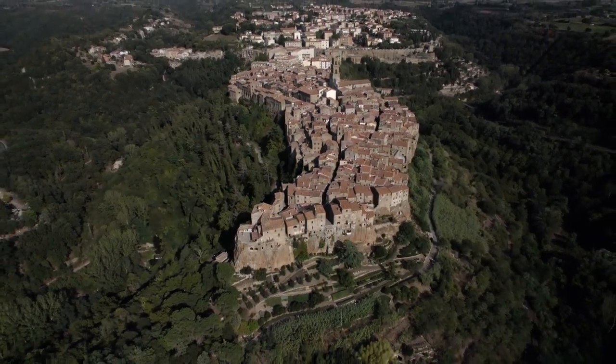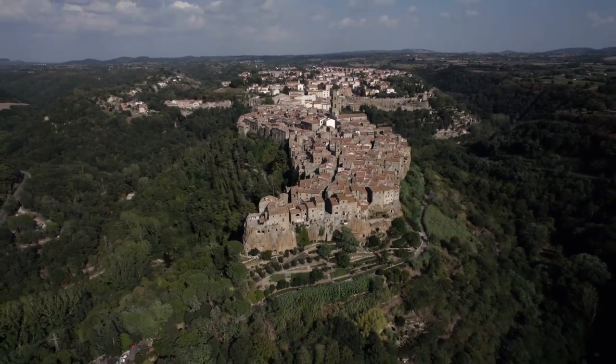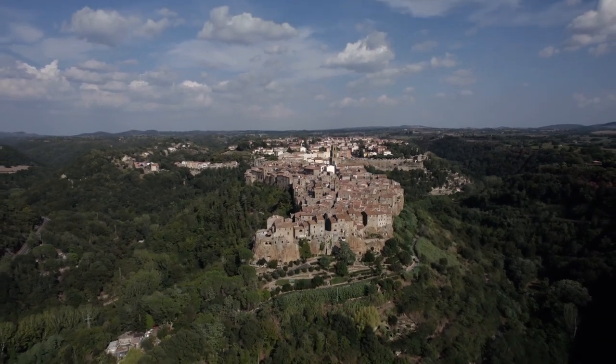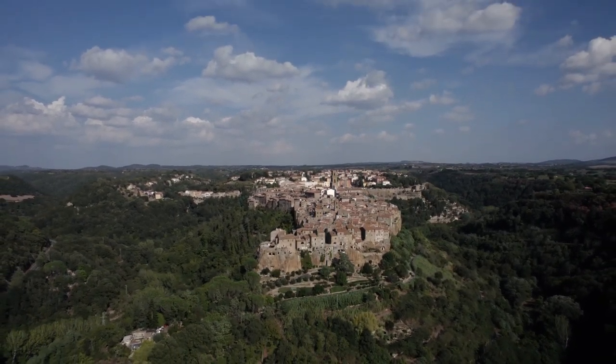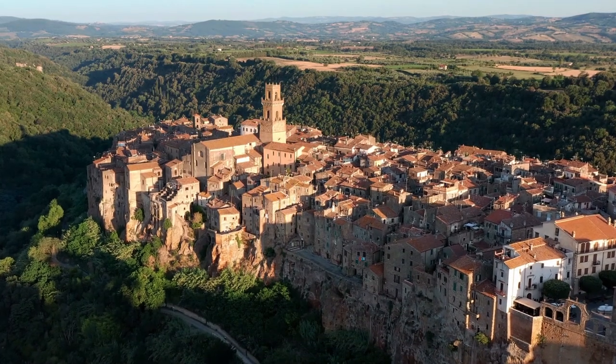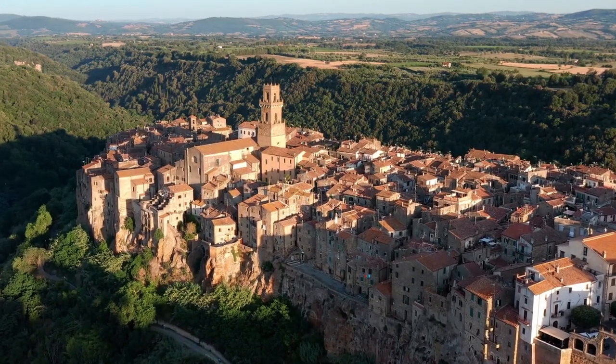The Jewish Museum showcases the rich history of the Jewish community in Pitigliano. The town is also a great starting point for exploring the surrounding countryside. The area is known for its beautiful parks, such as the Parco della Maremma and the Parco della Xelena, which offer visitors the opportunity to enjoy nature, hiking, and bird-watching.